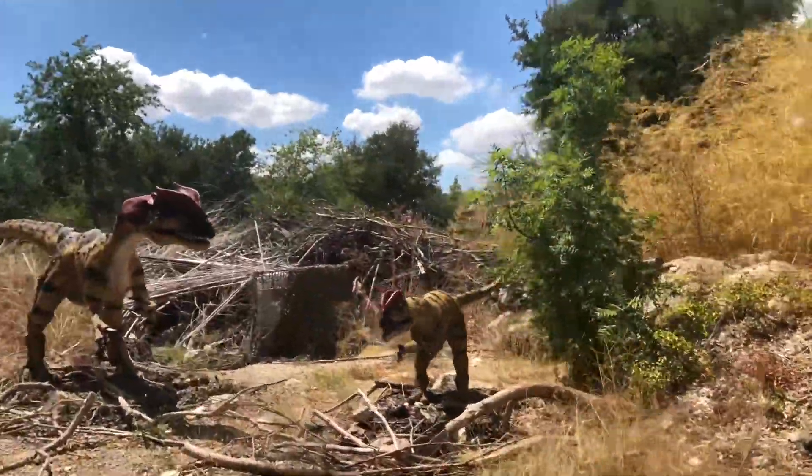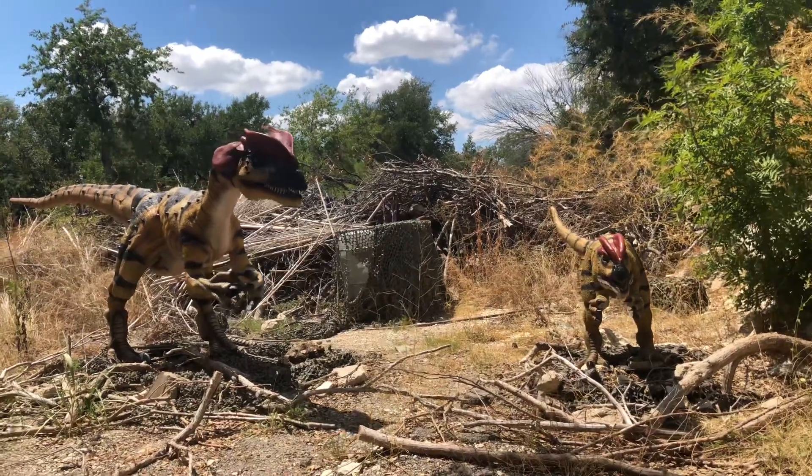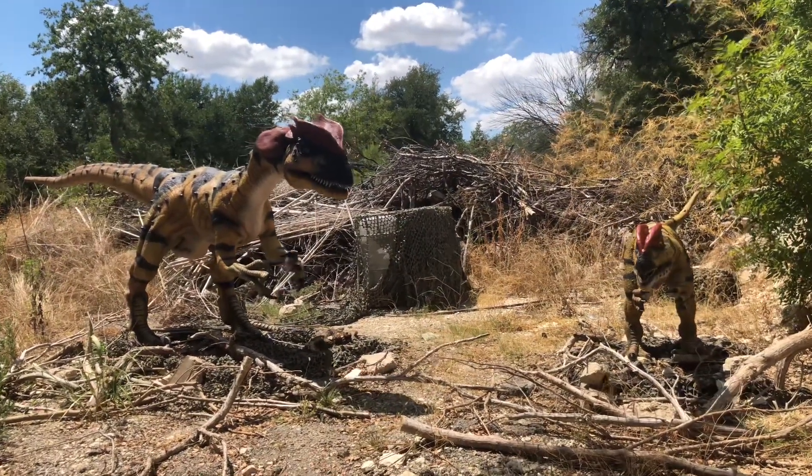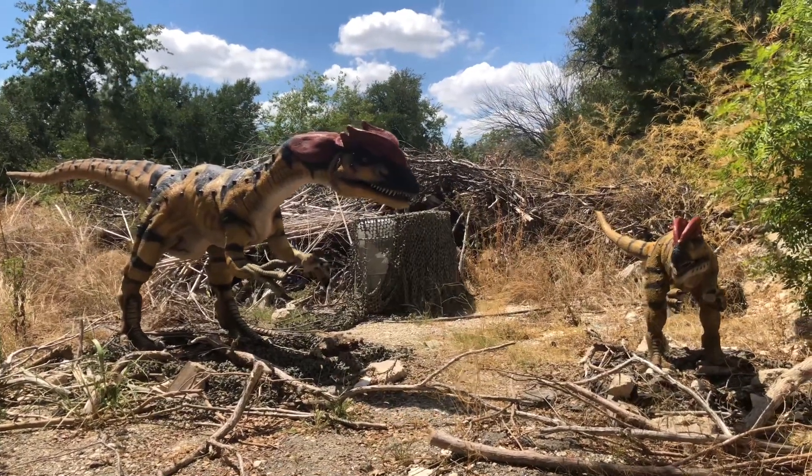Now, here we have a pair of Dilophosauruses. If you saw the movie Jurassic Park, you saw these guys featured with a big fan on their neck and spitting venom on the bad guys. There's no scientific evidence suggesting they actually do the spitting, unless you want to count Spielberg's film as a documentary.